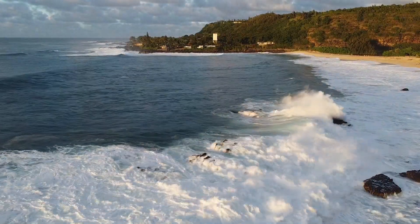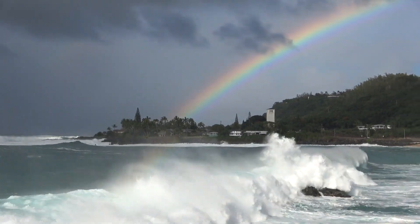Waimea Bay is extremely beautiful, and it rains there often, which produces these incredibly gorgeous rainbows.